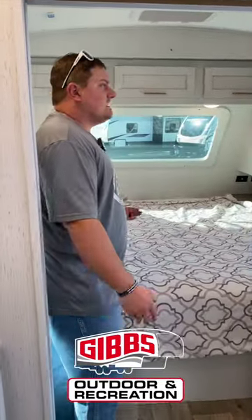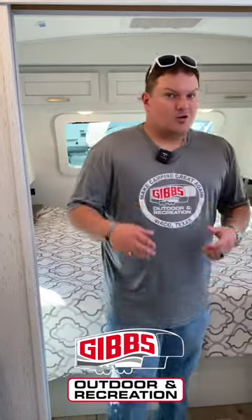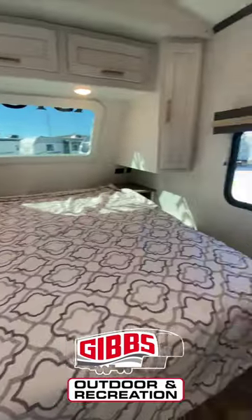Two ACs on this thing, so it keeps the family cool during the summertime and warm during the winter. That's it for the 2903 BH Astoria by Dutchman.